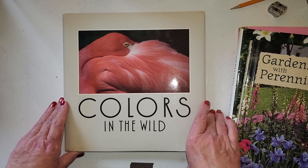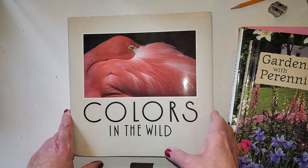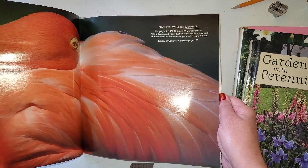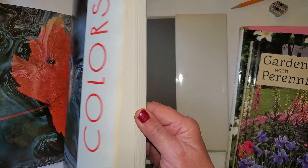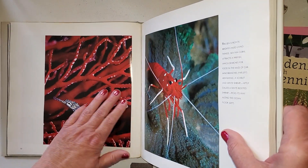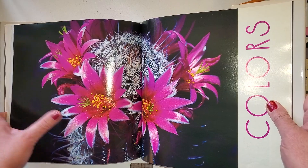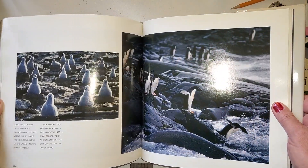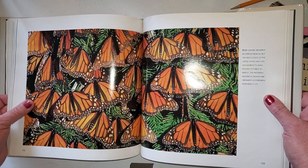And then this one, Colors in the Wind — again, it was not a library book. So all the books you're seeing cost me $3.60. This book has beautiful, beautiful photography. And to use in junk journaling, here's one that could easily be folded in half and used as an art journal page. Another two of them that could be used as a junk journal page — those are cactus flowers. Look at these — so this is how you can use them.